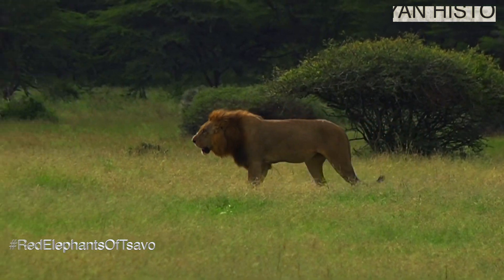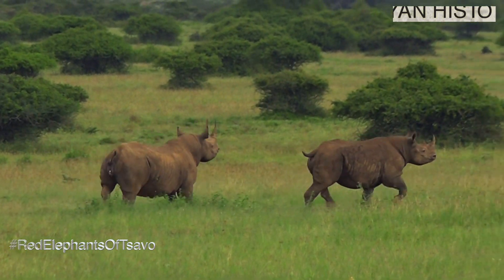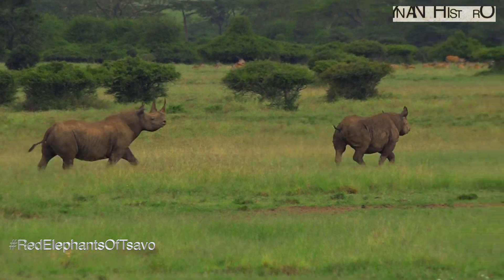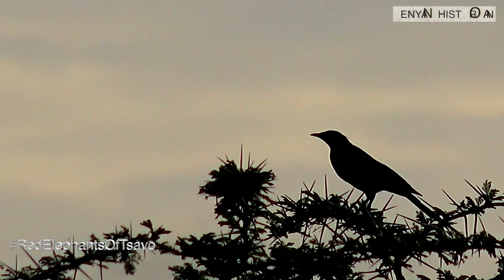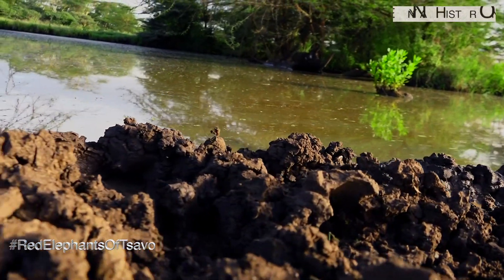We look back at the continent of Africa, a continent whose population has doubled if not tripled. We are going to celebrate wonders that remain in Africa and show what needs to be preserved — places that ensure people and nature thrive.